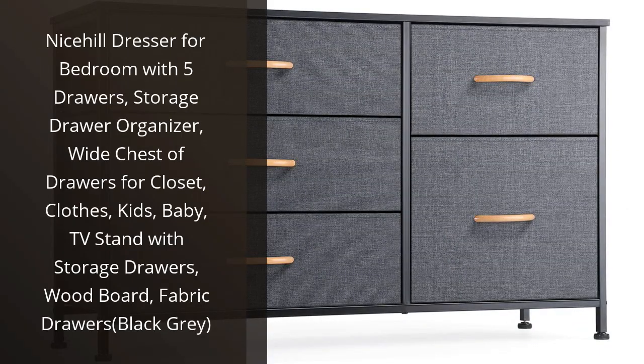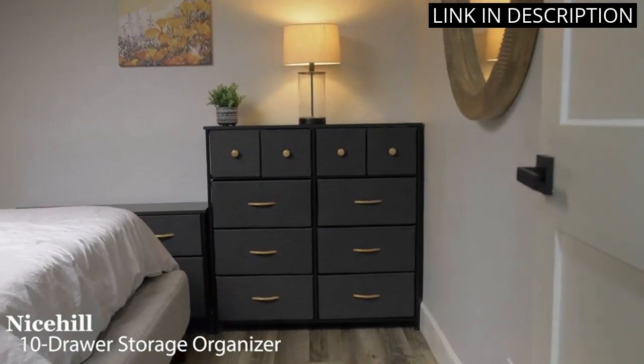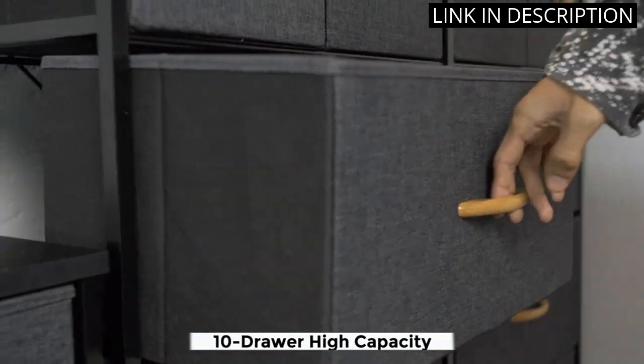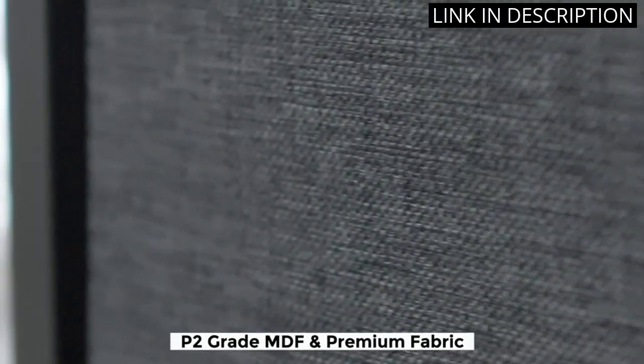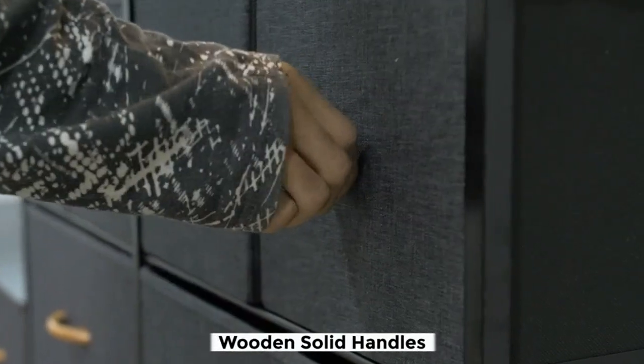I recently purchased the Nice Hill Dresser for my bedroom and I am so pleased with it. It looks great and is very well made. The 5 drawers provide plenty of storage space and the fabric drawers are really nice. I also love that it doubles as a TV stand. It's perfect for organizing my clothes, shoes, and other items. I highly recommend this product to anyone looking for a stylish and functional storage solution.